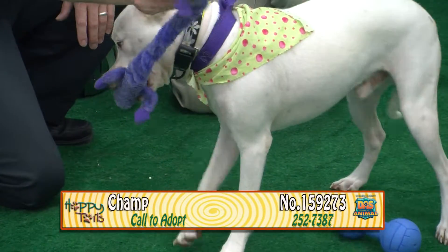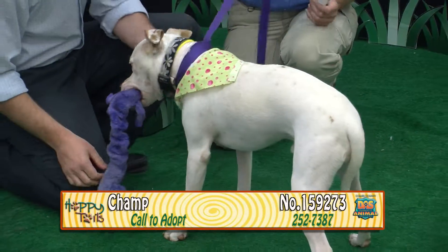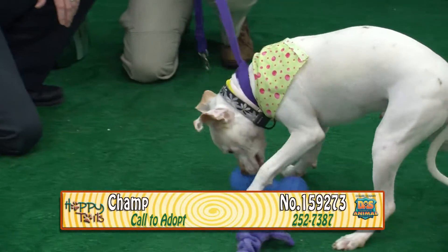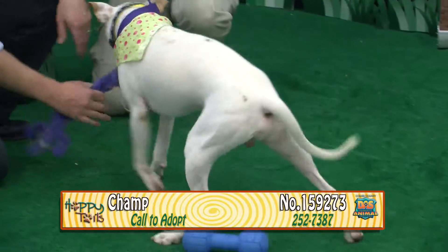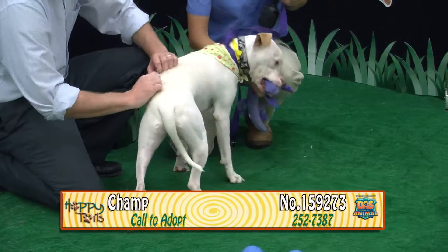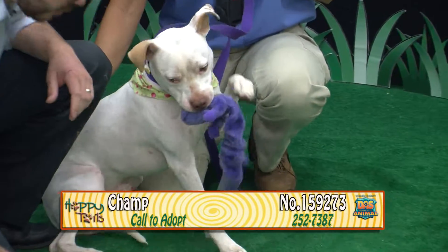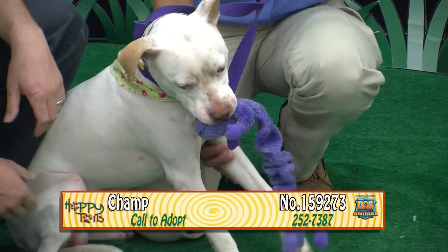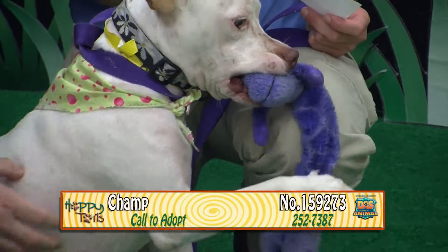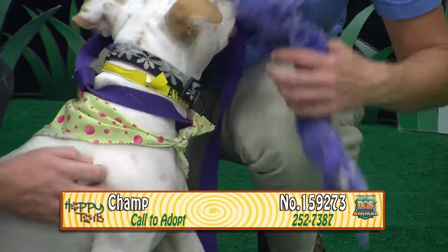He's adorable — he's loosening up now and found a toy he likes. He's got very little spots of tan on him; otherwise he's all white, with tan ears, nose, and a couple spots on his body. He seems pretty calm for such a young guy. He's one year old, and he'll shake for you too. What a good boy.